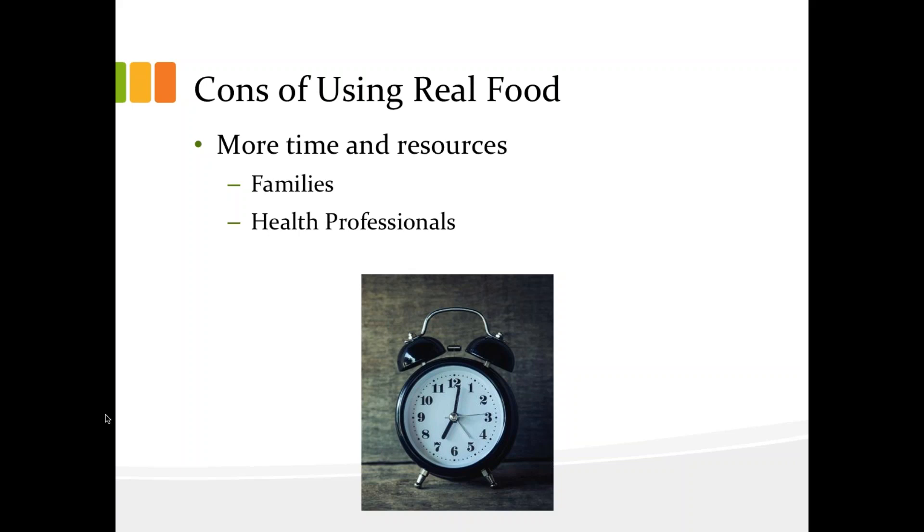Moving forward, it's really important for health professionals and families to understand some of the proposed pros and cons of using real food when tube feeding. Starting with some of the cons or risks: the first is the additional time and resources required to safely prepare nutritionally appropriate feeds. From a parent's perspective, the amount of time required to open a ready-to-feed can of formula is definitely faster than planning, cooking, and preparing homemade feeds, and sometimes can even be cheaper when formula is covered by a provincial funding program. And from a dietitian's point of view, it does take a lot more time to educate families on how to use real food for tube feeding, as well as analyzing the nutrient composition comparatively to commercial formulas.